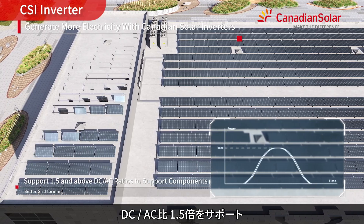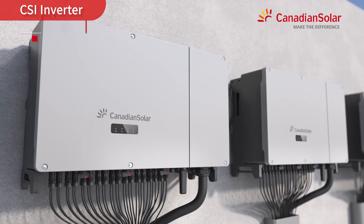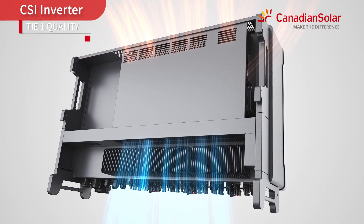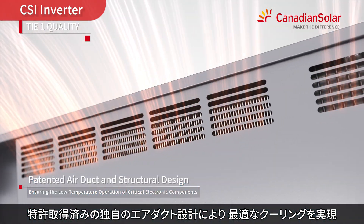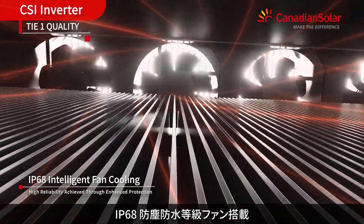Supporting a 1.5 DC to AC ratio with better grid compatibility. A patented air duct design ensures low temperature operation, complemented by an IP68 rated dust and water resistant fan.